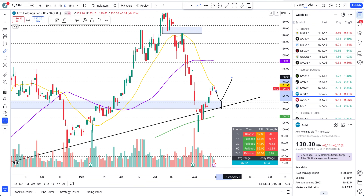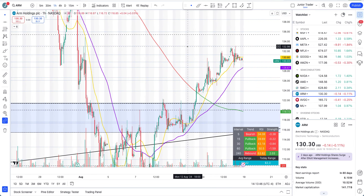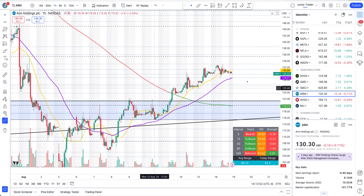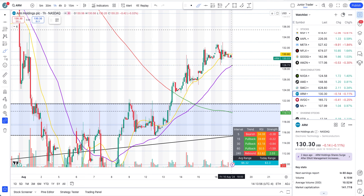Looking at the hourly interval for ARM — if ARM can continue to stay above the 50-hour moving average and this blue box at the $129.80 area, it's still safe and can continue higher through any pullback. If we lose the level of $128.73, we may be testing $121 again. That cool-off may come. But whenever we can get above the 20-day moving average and 20-hour moving average, it's just an upside continuation from there.